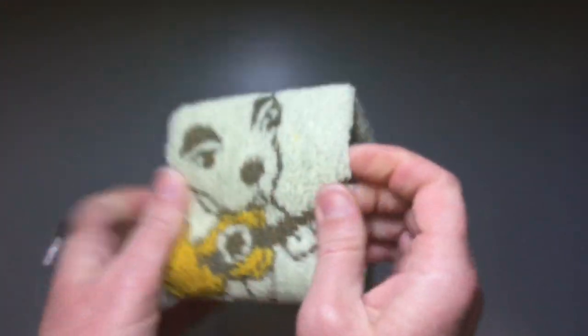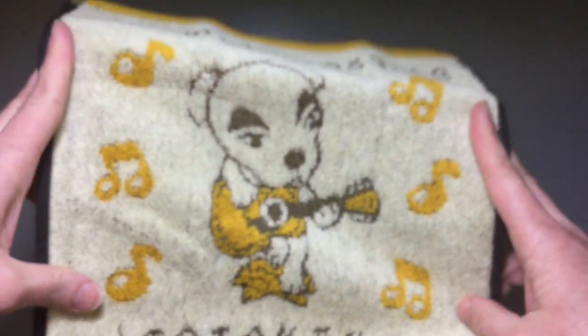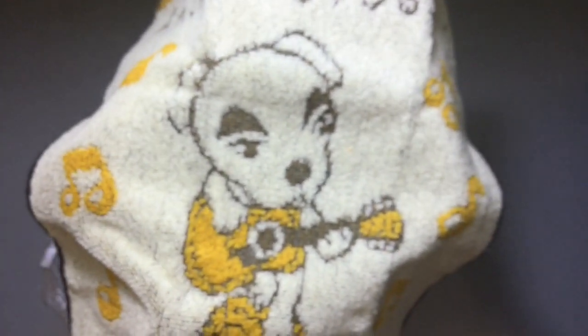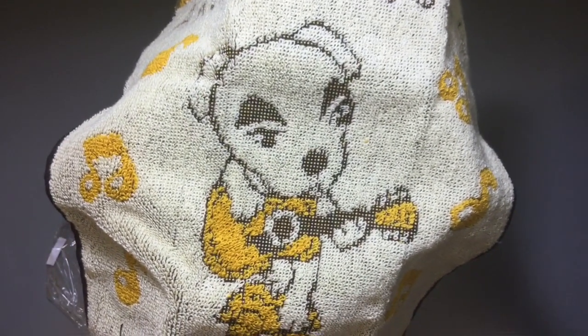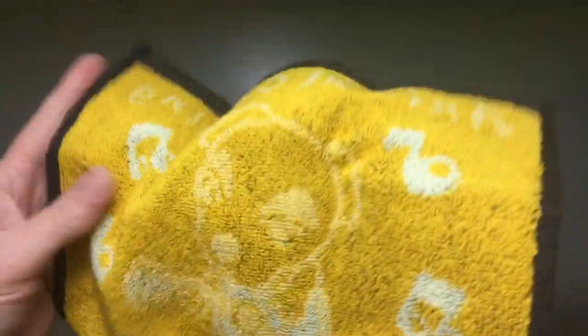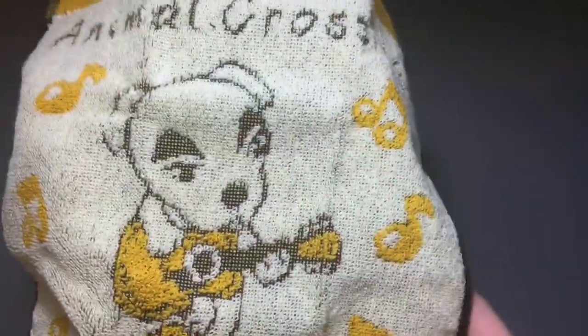It pops right out of there and you get this nice cute little towel with him on it — that's adorable. It is very cute. Now you can actually see it. The back is still kind of visible but the front is really the best side, and it has 'Animal Crossing' written across the top.